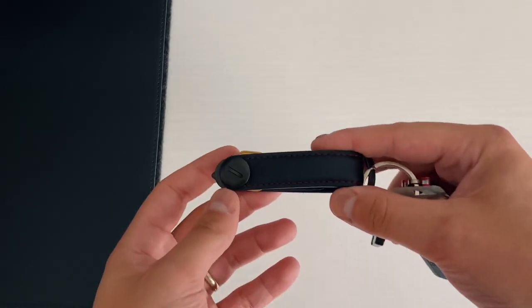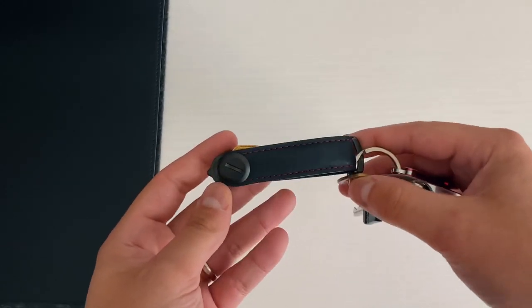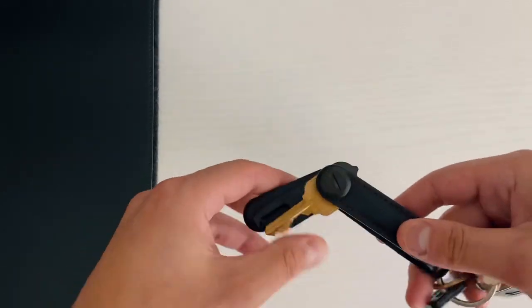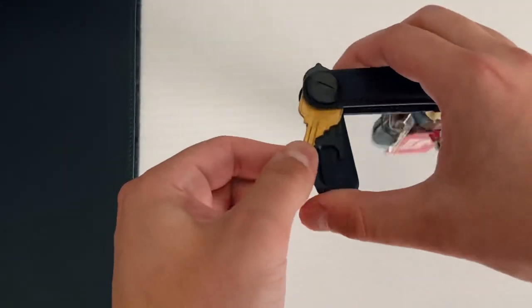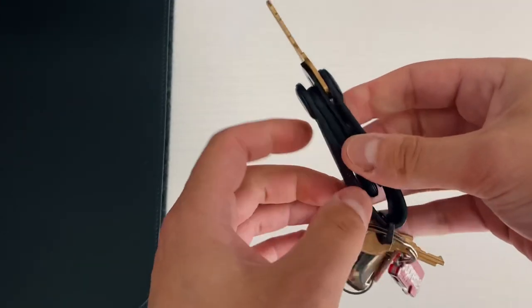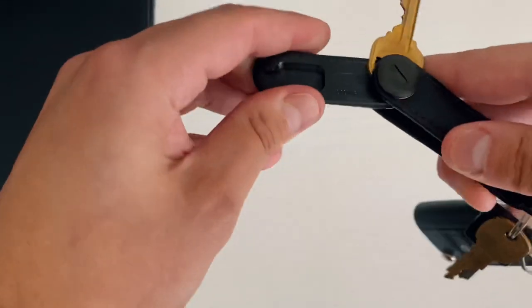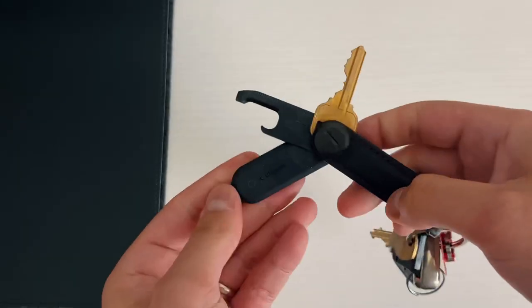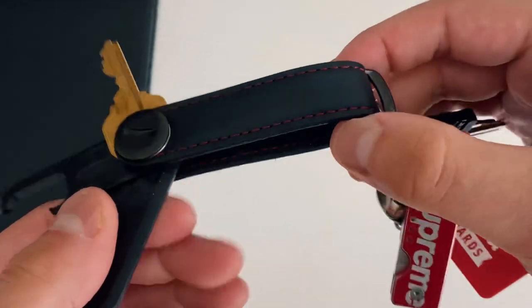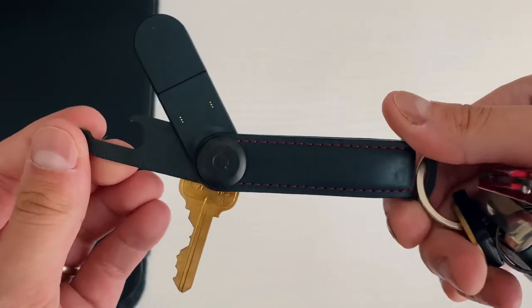The last two products I want to highlight are by OrbitKey. First, their key organizer, which I keep with me at all times. In there I have a Chipolo tracker, a bottle opener, and my house keys. It's almost like a Swiss army knife — it holds up to six keys or accessories built for the OrbitKey organizer. The utility key is a multi-tool: a bottle opener, a little ruler, a nail file, and I've even used it as a screwdriver to build Ikea furniture. It definitely comes in handy in a pinch.